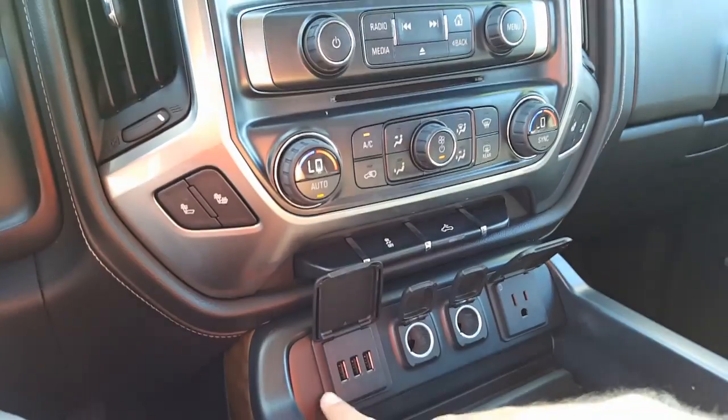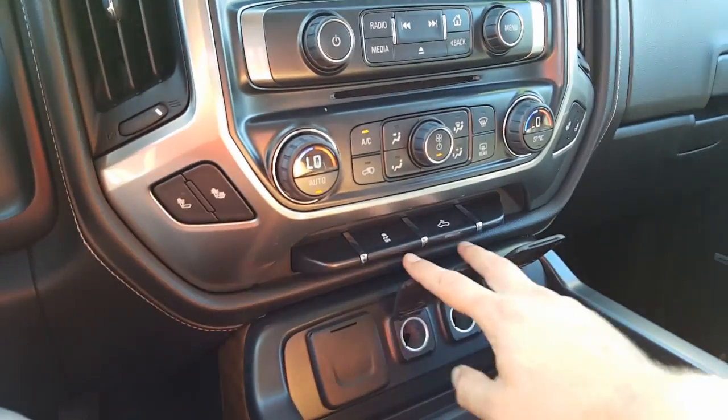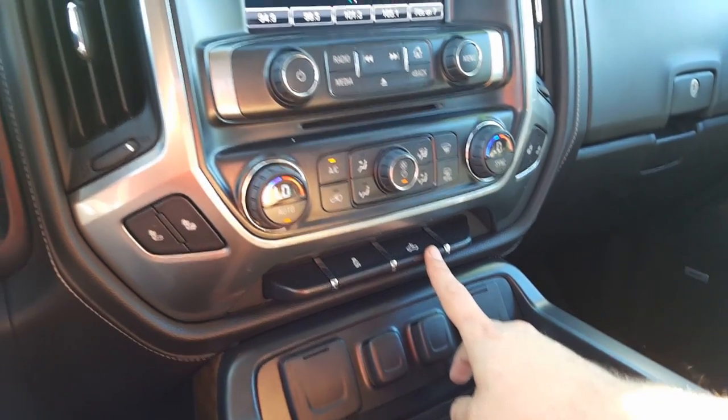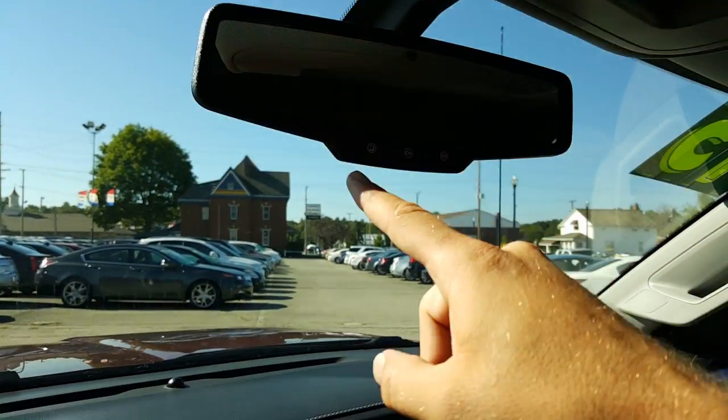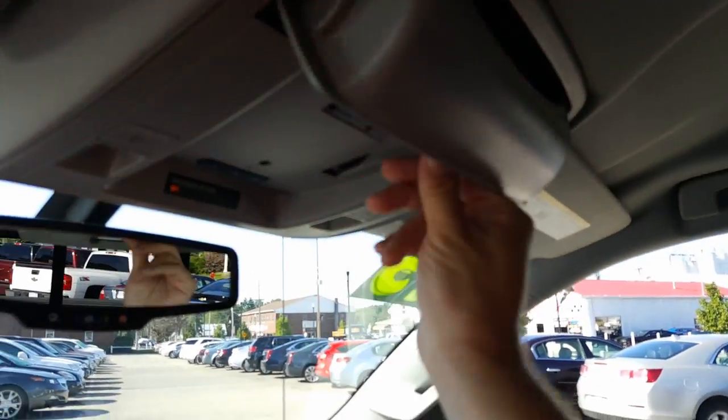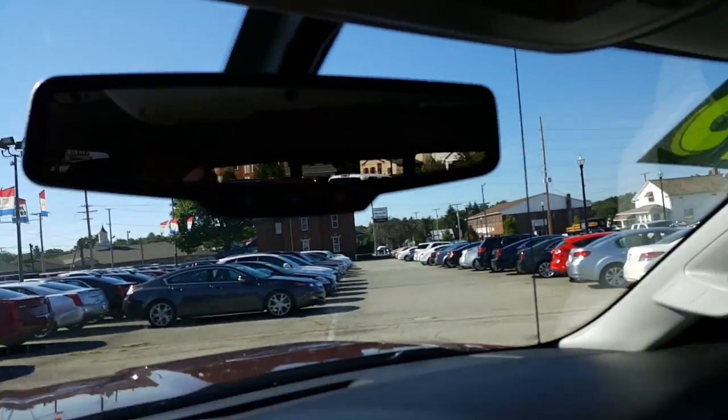Heated seats, auto cooling as well as dual climate controls. Three USBs, two auxiliary chargers, and a 110 outlet. Traction control and a light for your bed. Auto-dimming rearview mirror as well as OnStar, HomeLink for the garage. Nice little sunglass holder right there. Right behind me you have the powered rear window — very nice, check that out.